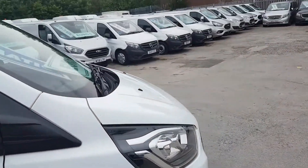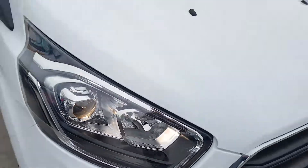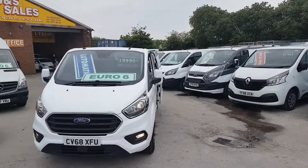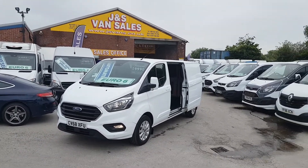In stock, ready to go. High-definition lights on the front there also. Euro 6, one owner from new, 15,000 miles, Limited long wheelbase automatic, 68 reg van.